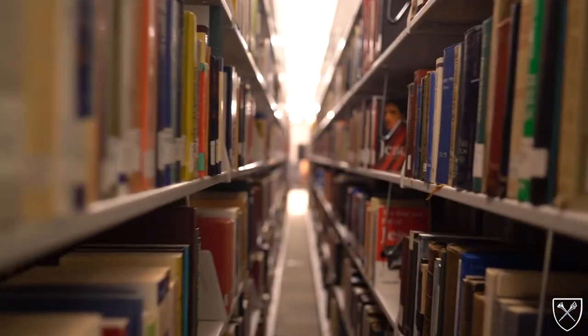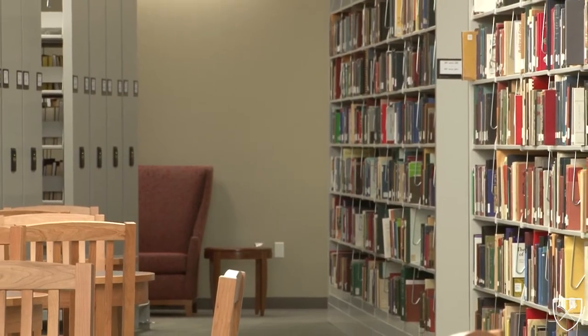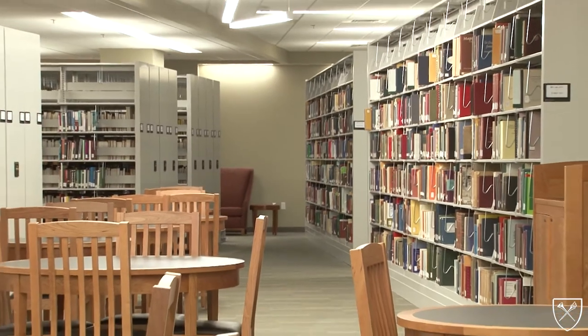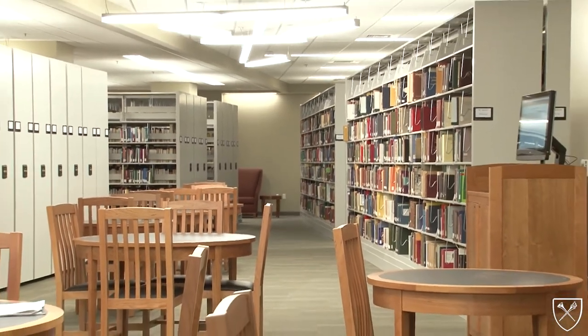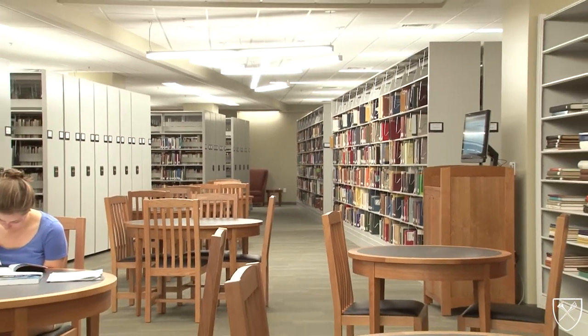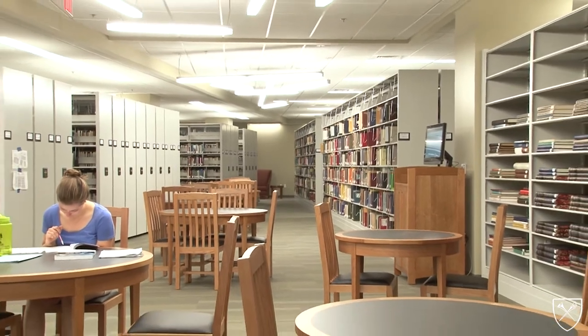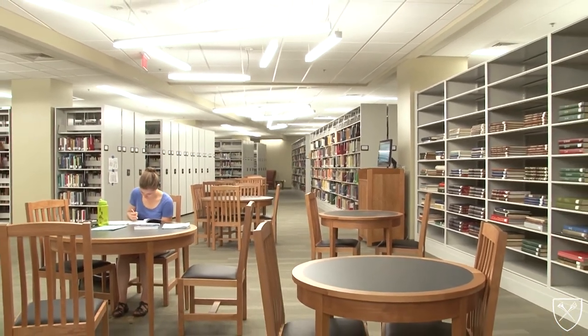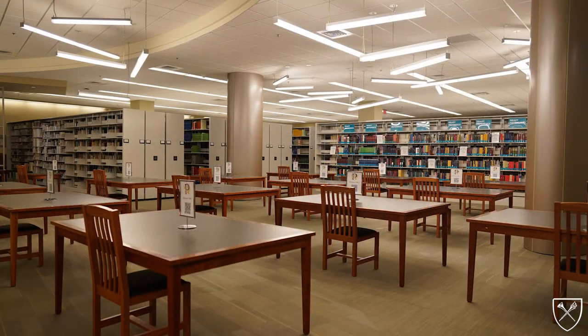Level one of Pitts Theology Library holds the library's on-site circulating collection of about 250,000 books, just over a third of the library's total holdings. This collection is stored in compact shelving to maximize efficiency. The theological focus of the library means that while all call number ranges are represented at Pitts, most of the collection extends across the B call number ranges, indicating religion, philosophy, and psychology.